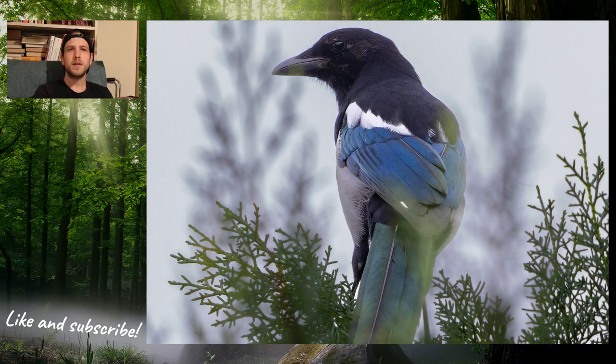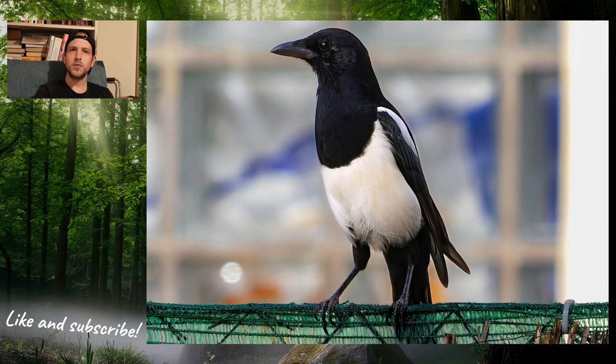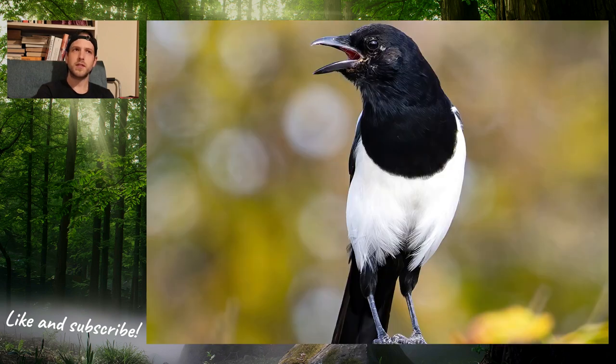I kept this picture because it shows this beautiful greenish-bluish colour of the back of the bird. When it flew away I followed it and it finally sat down on a fence, so this picture was taken there, and this one as well.